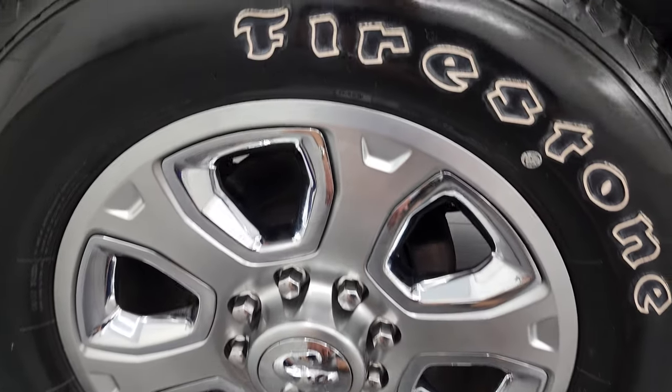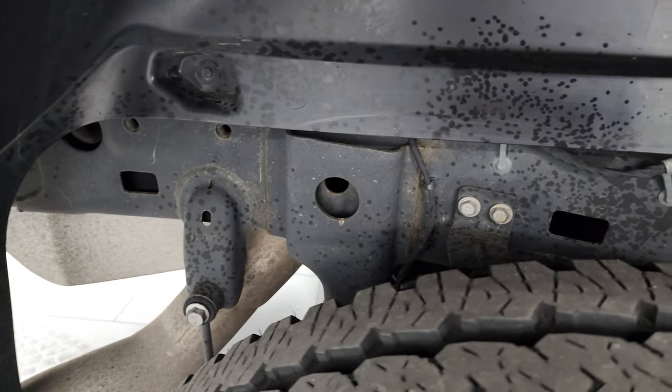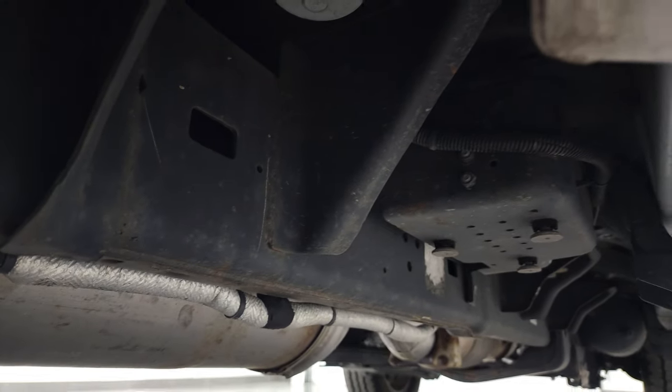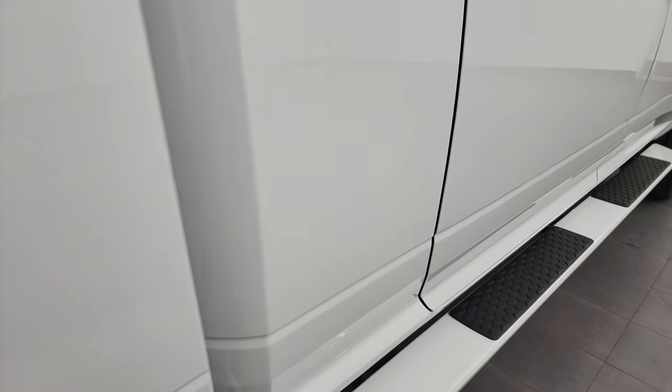Back rim is in excellent shape too, and the back tires have just about as much tread as the front tires, maybe just a hair less. Frame and underbody is in excellent shape. It has all the remaining factory exhaust — very clean all the way underneath. You do get the painted step bars and lower rockers, all looking really good as well.